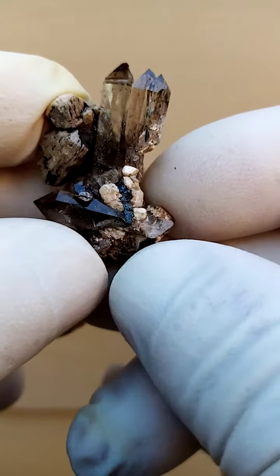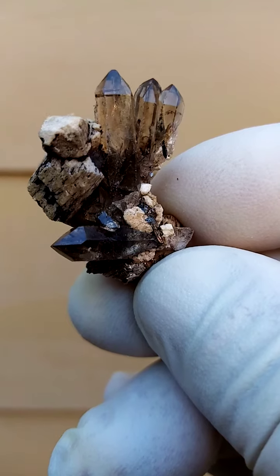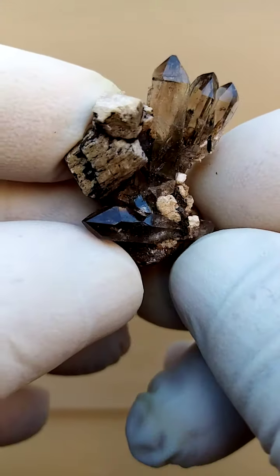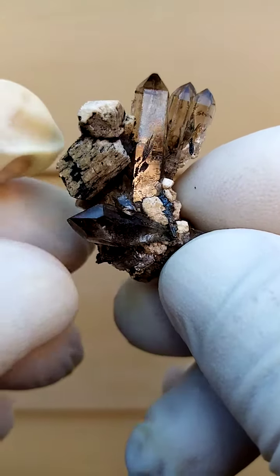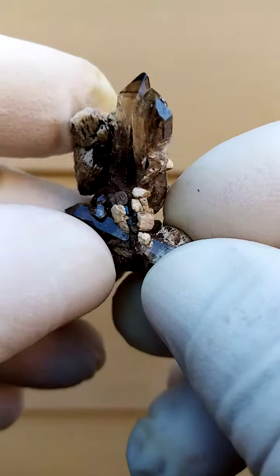Mount Mulanji, Malawi. Not a very large piece, actually — definitely a miniature, small miniature quartz formation sitting on feldspar. I just really enjoyed this particular form of the quartz, the way these quartz crystals are aligned.